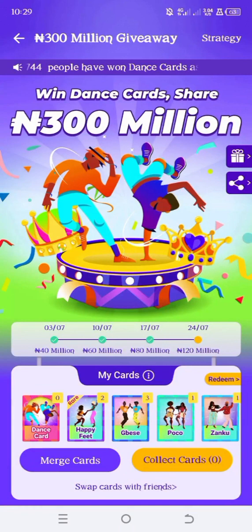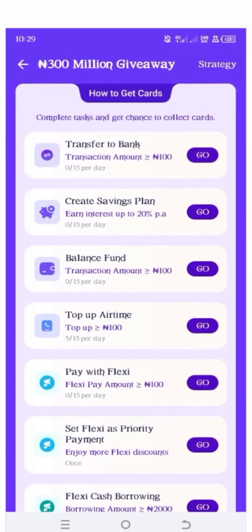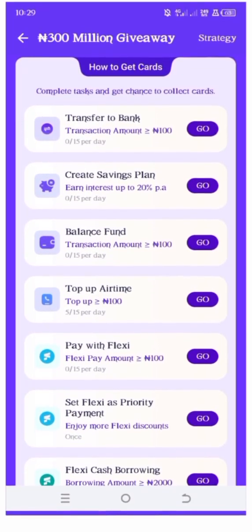And on this page, all we want to do is just to collect cards. We want to collect cards to earn. And here are the tasks available for you to do to actually get those cards.